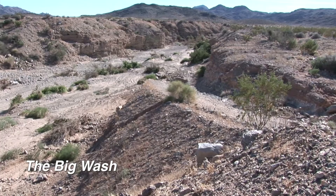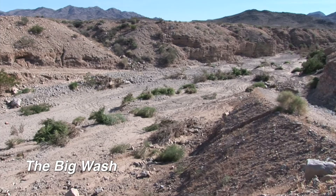This is the Big Wash at the eight mile mark. There is no cell phone reception, so never go down this trail unless you're sure you can get back up.